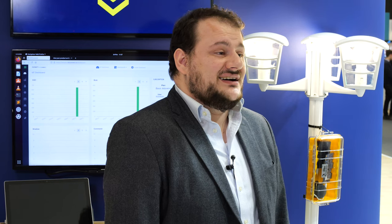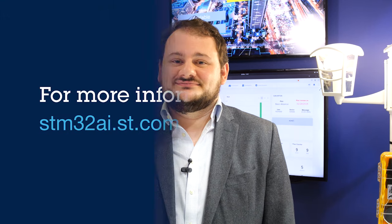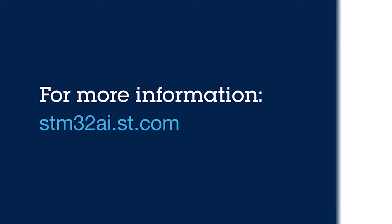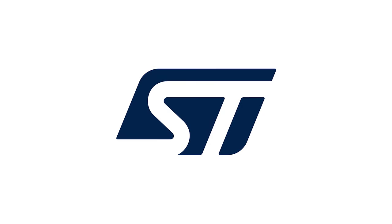Visit stm32ai.st.com and let's unleash together the potential of smart projects for our neighborhood. Thanks for joining us on this journey. Bye!